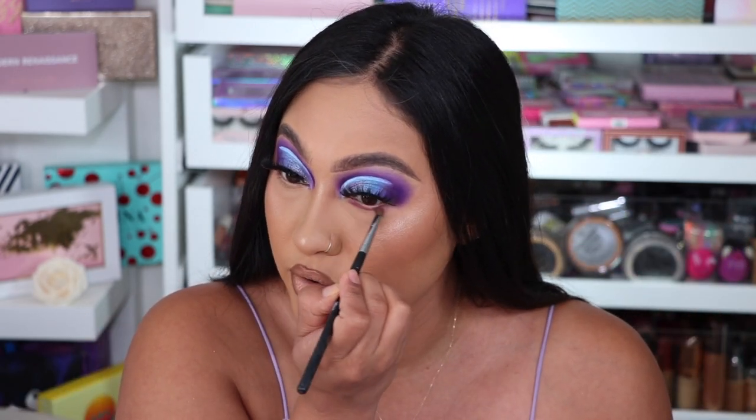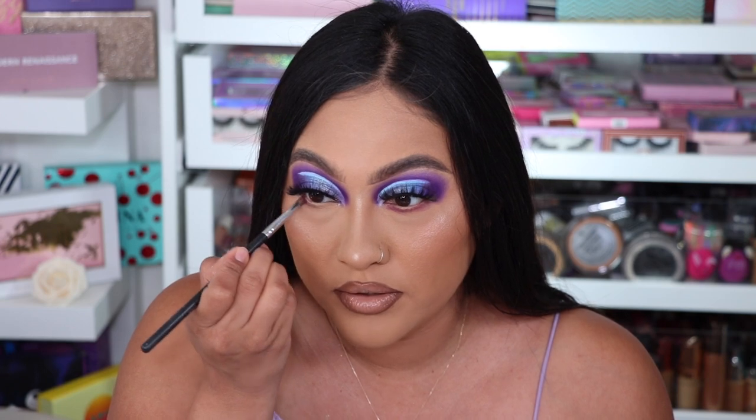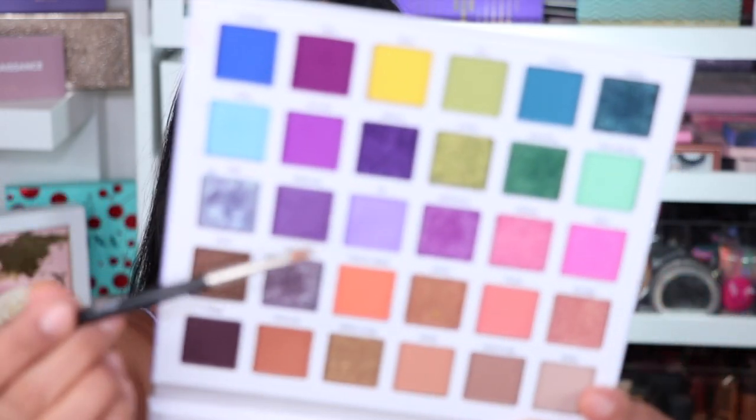I was wondering why I felt weird — I didn't have any eyeshadow on my waterline. I'm like, why do I look different? So I need the inner highlight. The color I'm going to use is Immaculate — right here.